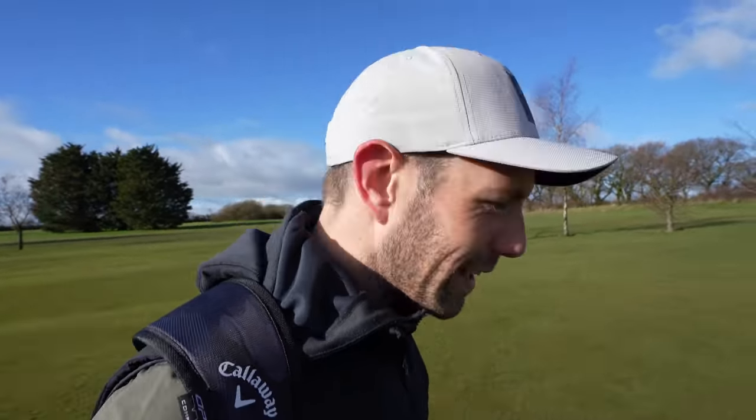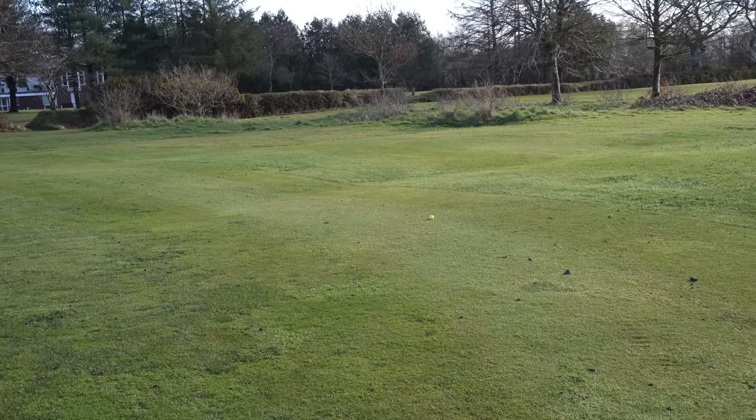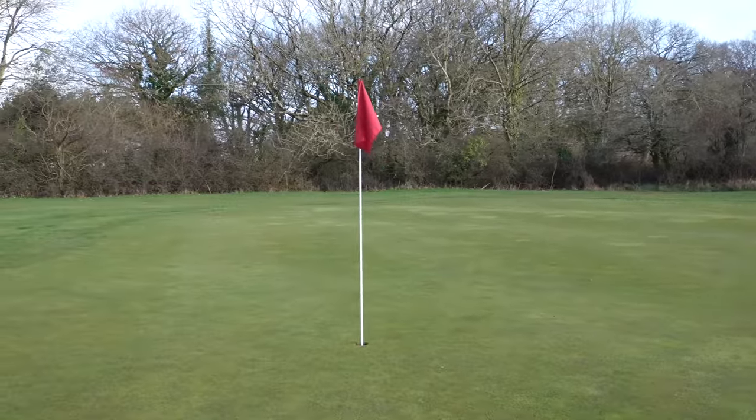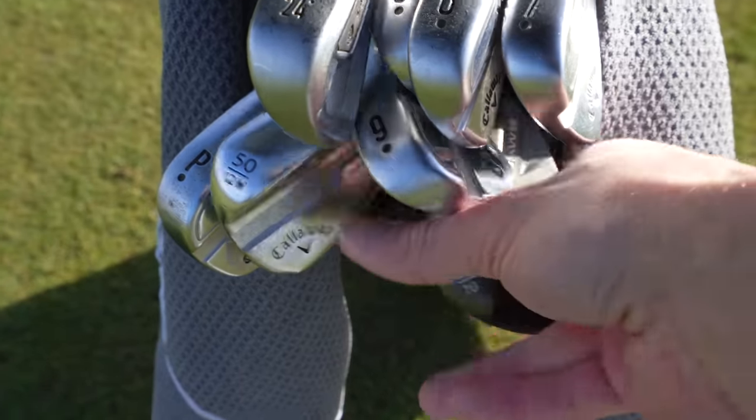Callaway have obviously brought out their Paradigm irons, which do look super good. But personally, I think my approach game and iron play is strong at the moment compared to the rest of my game, so I don't really want to tweak them. Having shiny new stuff is all good, but sometimes, like you guys watching, think about performance. That shot was super into the wind — I've come up just short of the green, but it should be a simple up and down to make birdie. And this gives me a good opportunity to talk wedges.